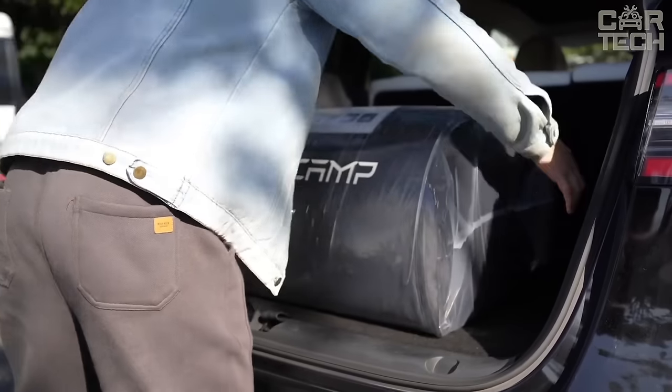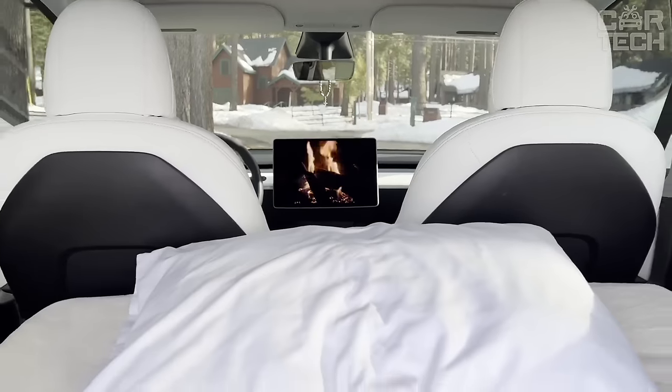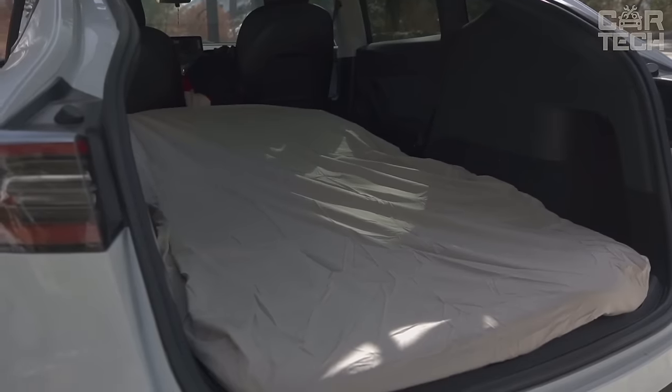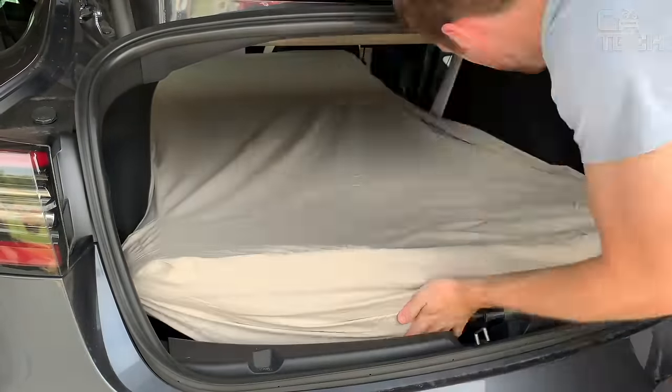This mattress folds as quickly as it unfolds, fits in the trunk of the Tesla, and even fits into the bag that comes with it. If you like traveling and want to stay overnight in the car, this mattress model is highly recommended. Sleeping will be more comfortable than at home.